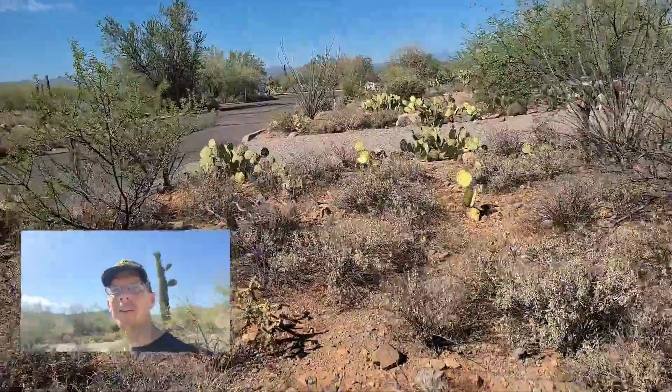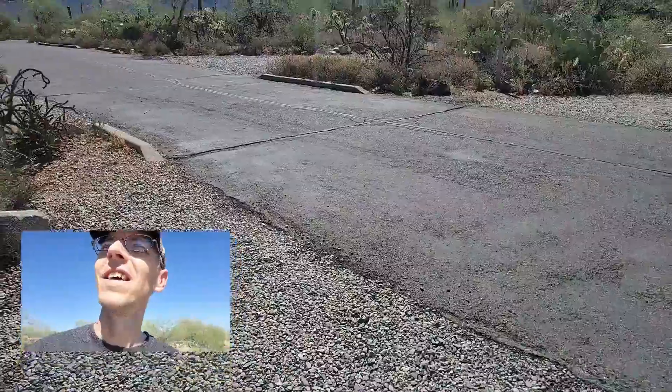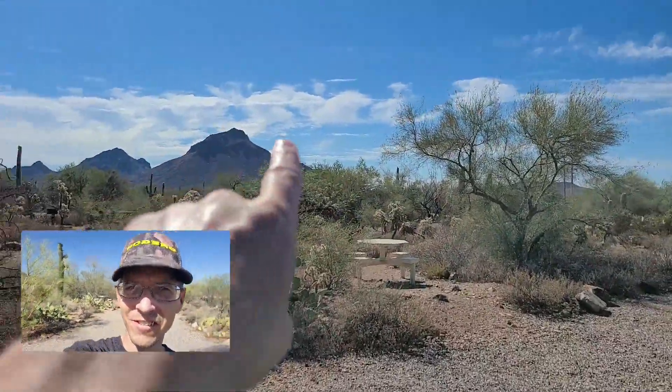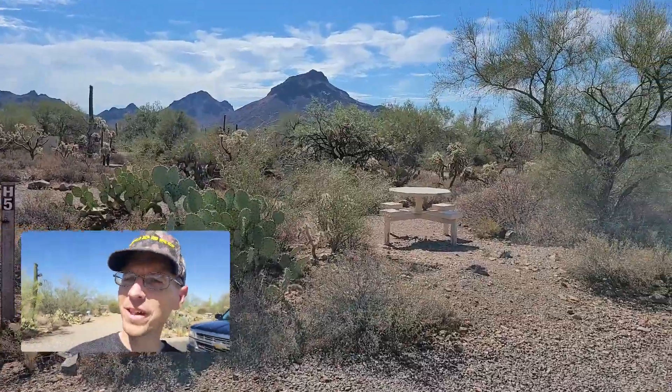You still can't beat it. It is still really, really beautiful out this way. There are a few people here — there's actually somebody in the site right in front of where we're filming.